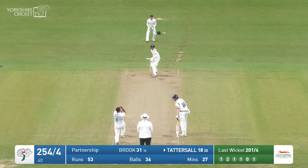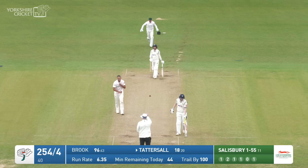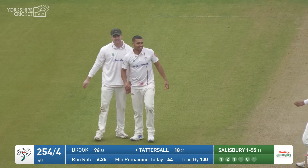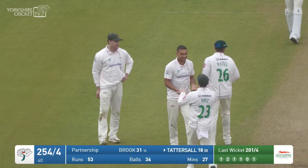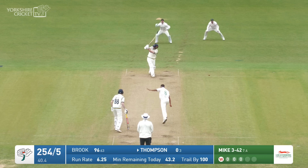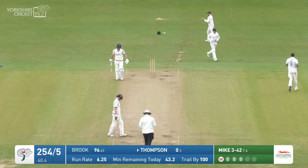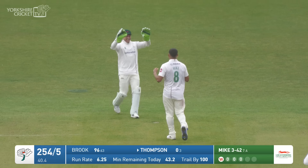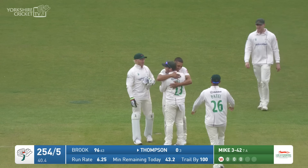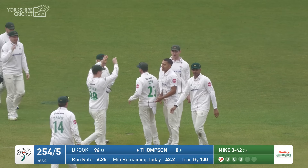Yorkshire first innings — boring it to Johnny Tattersall, who's on 18. Playing across a straight one — no surprise he's fallen over in trying to play that full-length delivery. And Mike strikes again, three for 42 for him. Final ball of the over: Thompson playing that one into the leg side and this time he has gone — a yahoo over mid-wicket which he missed. Jordan Thompson has gone without scoring — 254 for the loss of six wickets, Yorkshire.